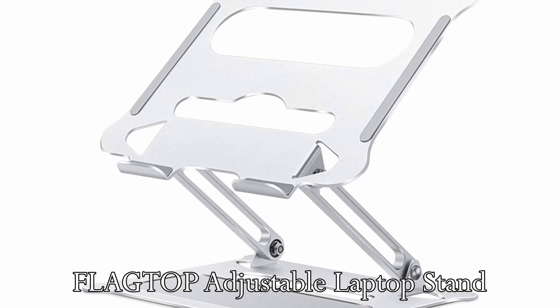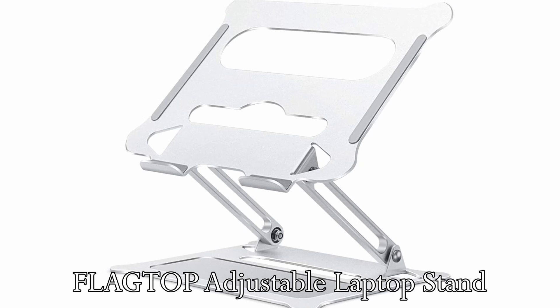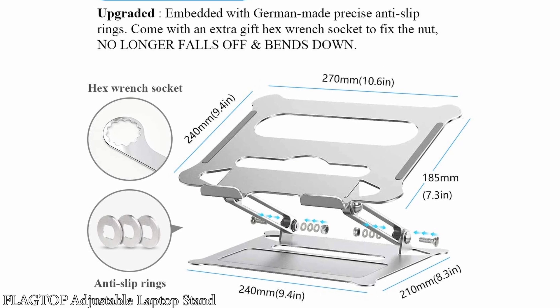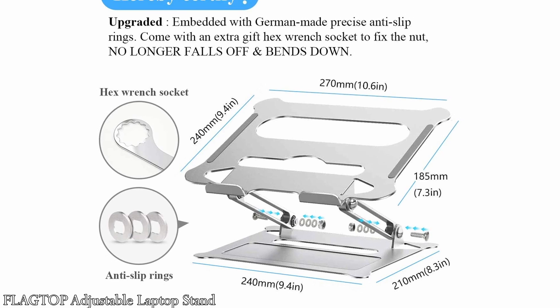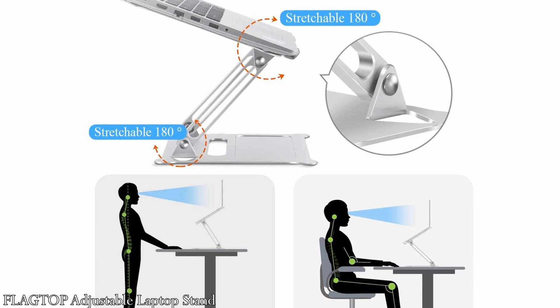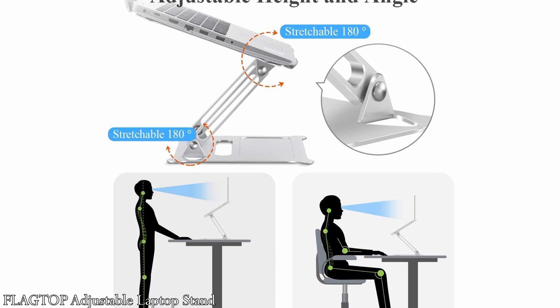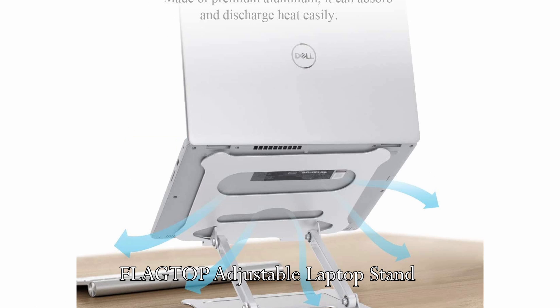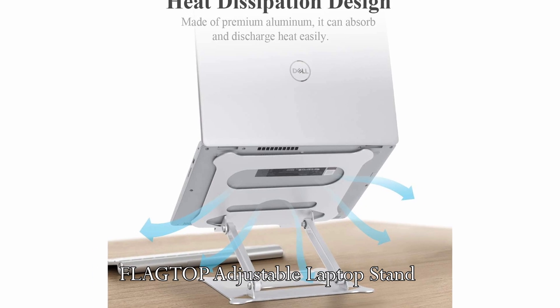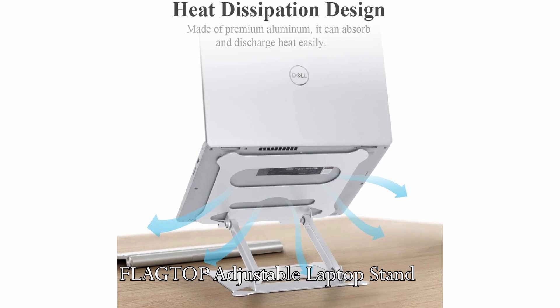Next one is the Flagtop Adjustable Laptop Stand. The laptop stand has German-made anti-slip rings that hold your device in place without the fear of it falling or bending down. It is also height and angle adjustable, so you can set it exactly the way you like it. The stand is made of aluminum, which has the capability of absorbing heat, protecting your device from getting too hot.